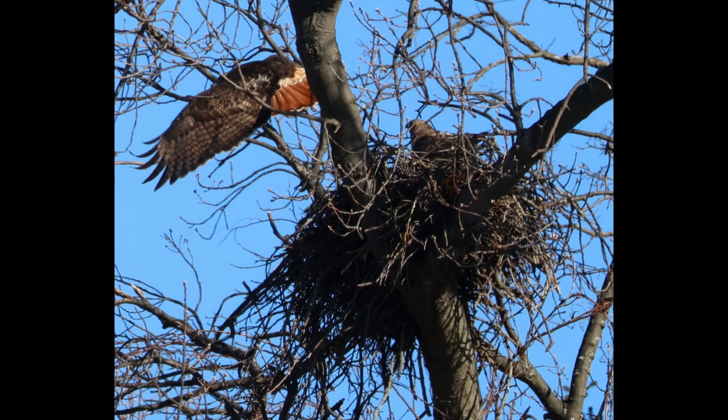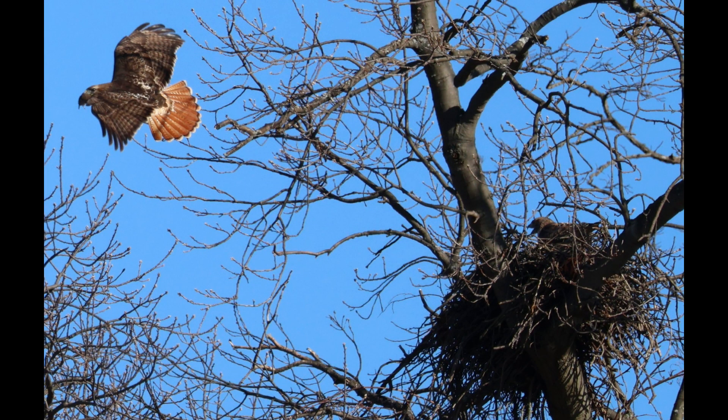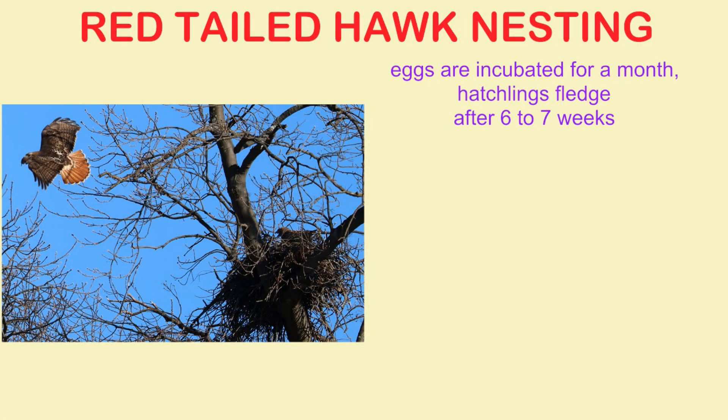These nests can reach 3 feet in diameter and over 6 feet in height. The eggs are incubated for a month, and the hatchlings can fledge after 6 to 7 weeks.